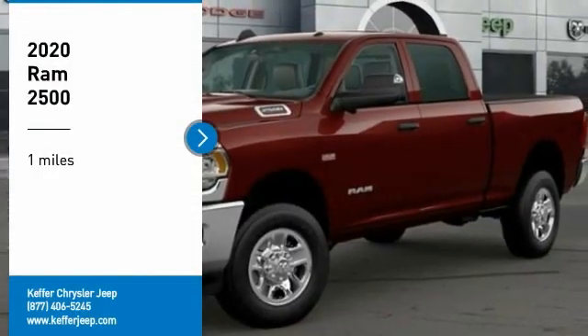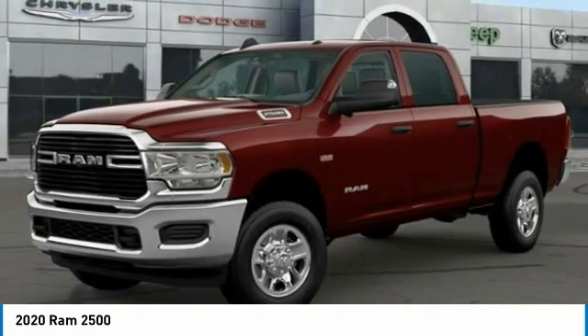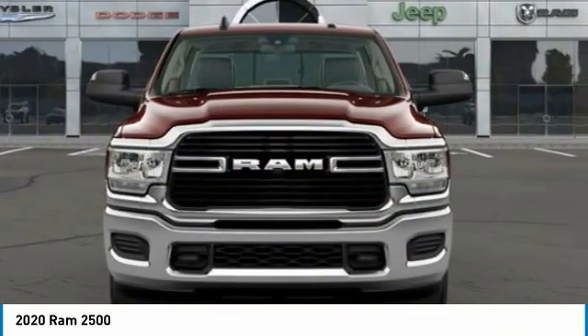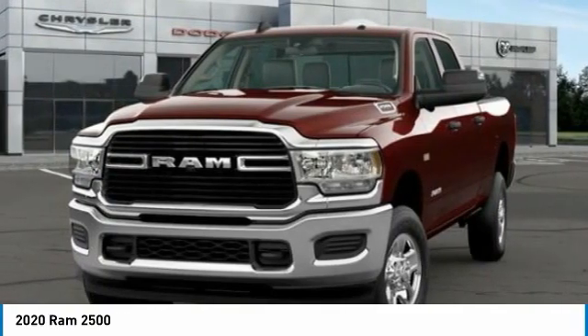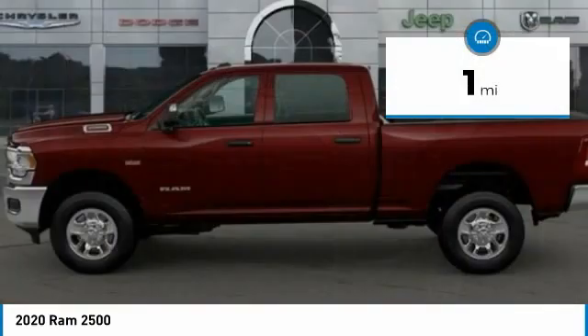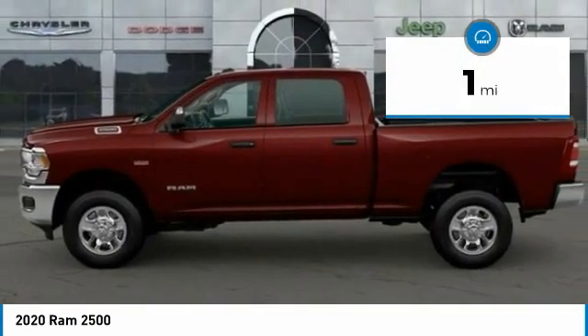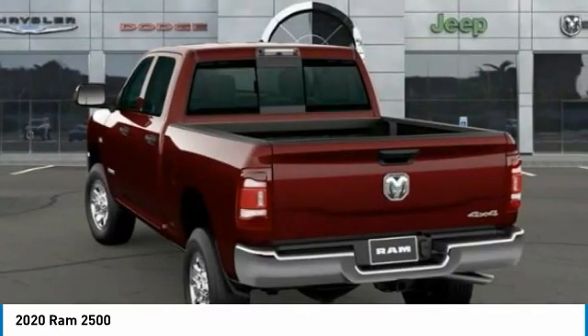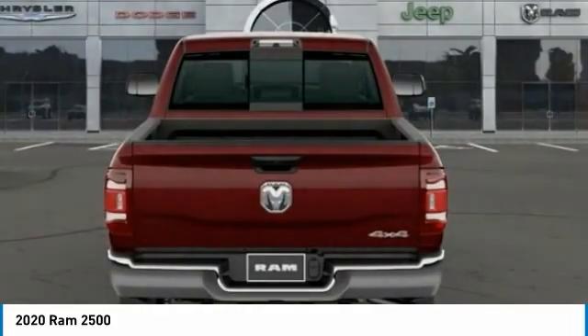Stop by and take a look at the 2020 Ram 2500. The Ram 2500 is the 2010 Truck of the Year winner — it is the hardest working truck in the tow business. This vehicle has less than 100 miles. If affordable style and reliability are what you're looking for, this vehicle couldn't be more perfect. Drive it today.